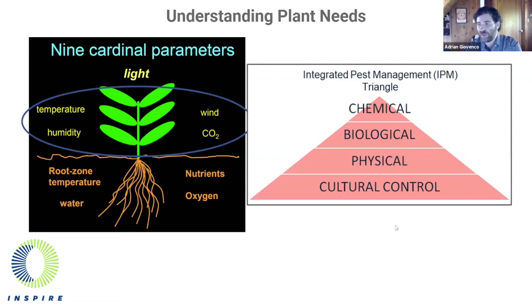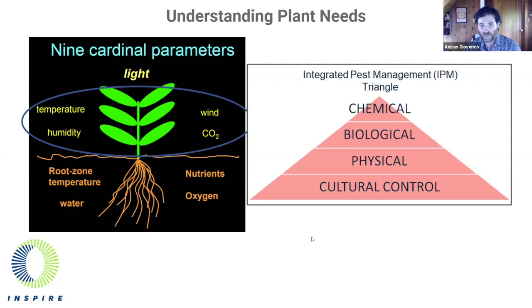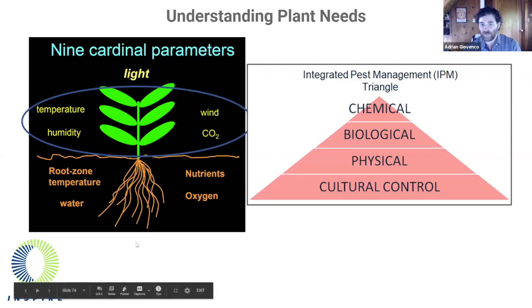As providers of HVACD systems, we designed equipment knowing that we have direct control over four of the nine parameters — the ones highlighted in the circle on the left side of the slide. But indirectly, we affect the four parameters in the root zone, and even more importantly, if you want to take advantage of the investment you've made in your lights and the full spectrum of photons they provide, you ideally want the healthiest plants. Environmental control is cultural control, and the backbone of an IPM — integrated pest management — plan is environmental control.